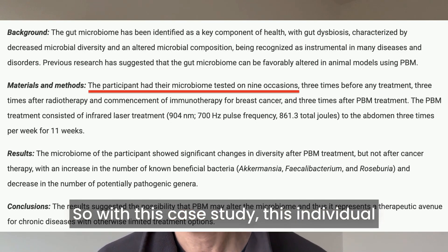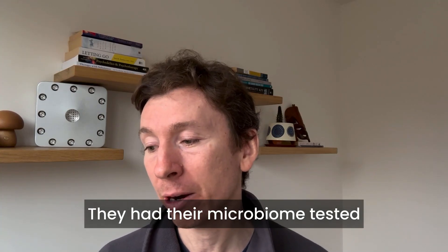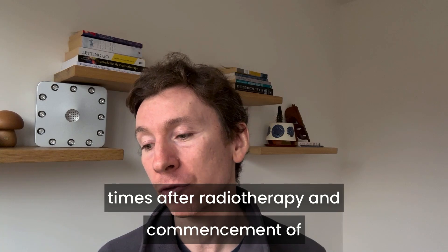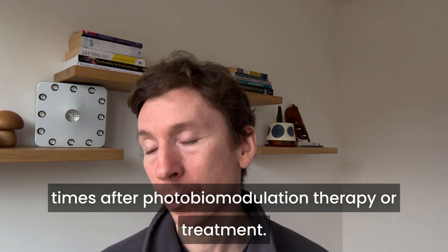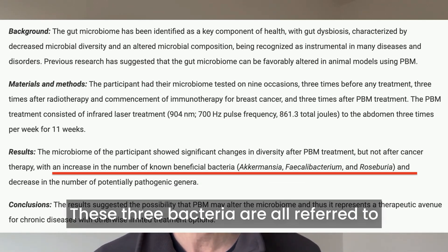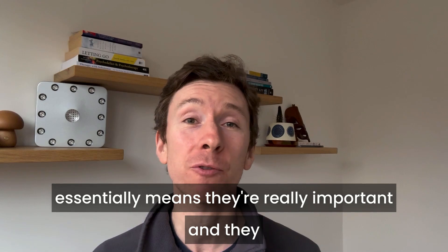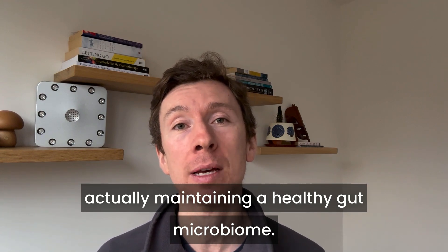In this case study, the individual had nine stool samples taken — their microbiome tested on nine separate occasions: three times before any treatment, three times after radiotherapy and commencement of immunotherapy for breast cancer, and three times after photobiomodulation therapy. They found an increase in Akkermansia, Faecalibacterium, and Roseburia. These three bacteria are all referred to as keystone species within the gut, meaning they are really important and have prominent roles in maintaining a healthy gut microbiome.